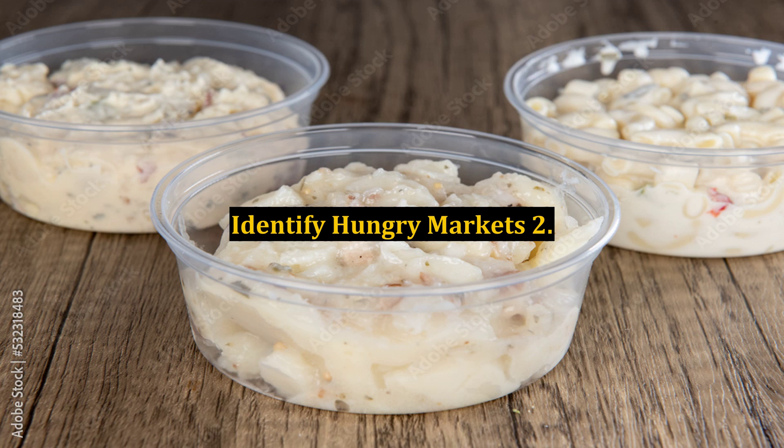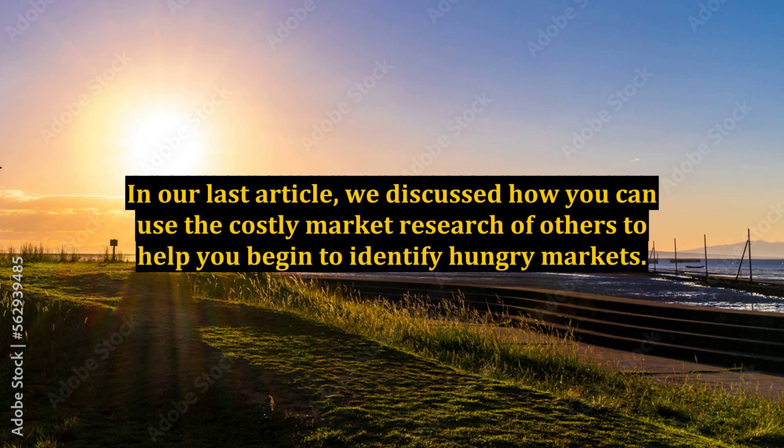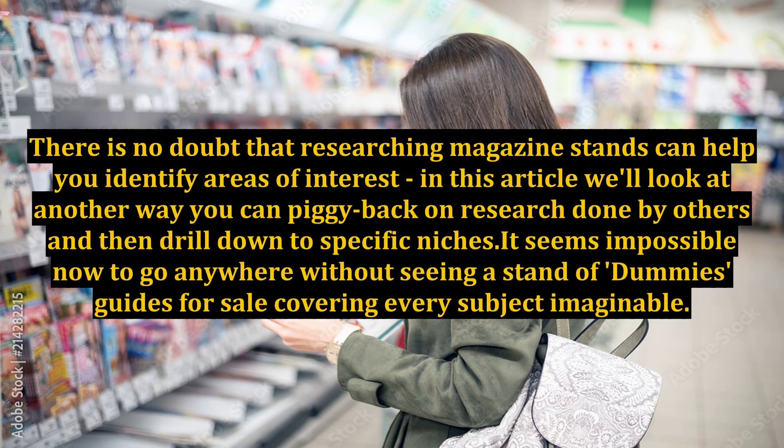Identify Hungry Markets 2. In our last article, we discussed how you can use the costly market research of others to help you begin to identify hungry markets. There is no doubt that researching magazine stands can help you identify areas of interest. In this article, we'll look at another way you can piggyback on research done by others and then drill down to specific niches.